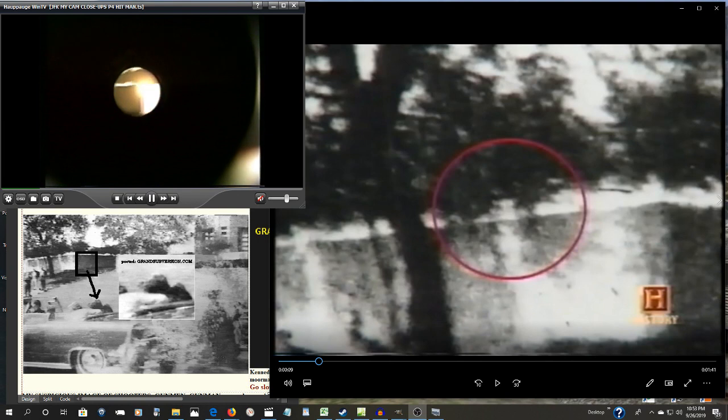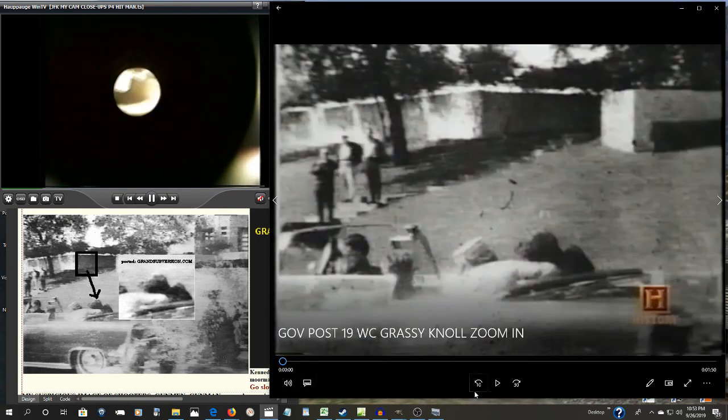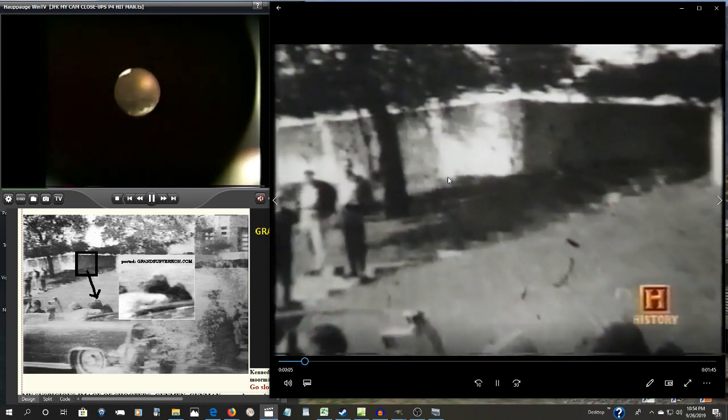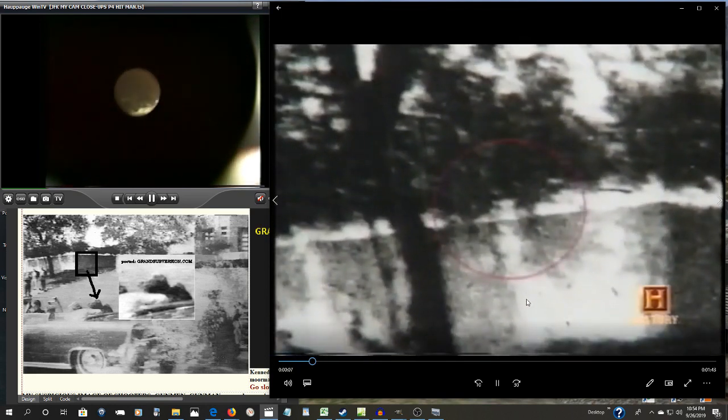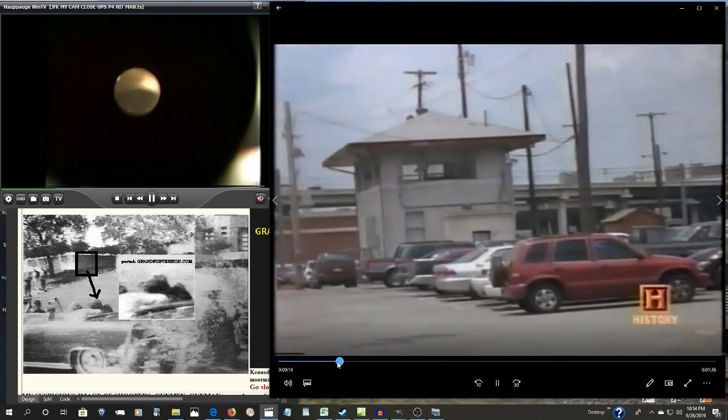So what is this image again? The exact moment the fatal bullet struck the president in the head — right here. Some believe that one of these shadows may be an assassin standing behind the fence. Lee Bowers, a railroad employee who was working...